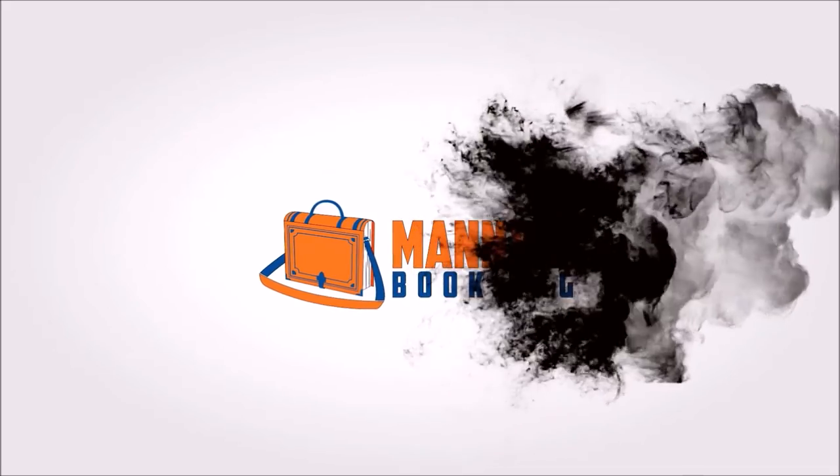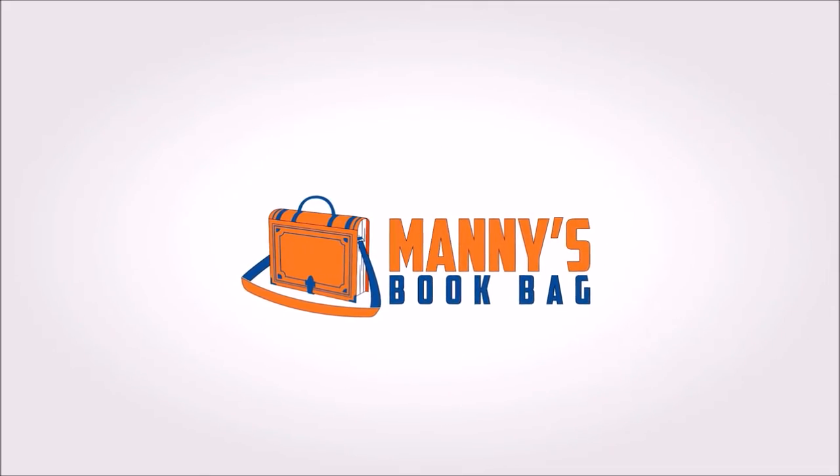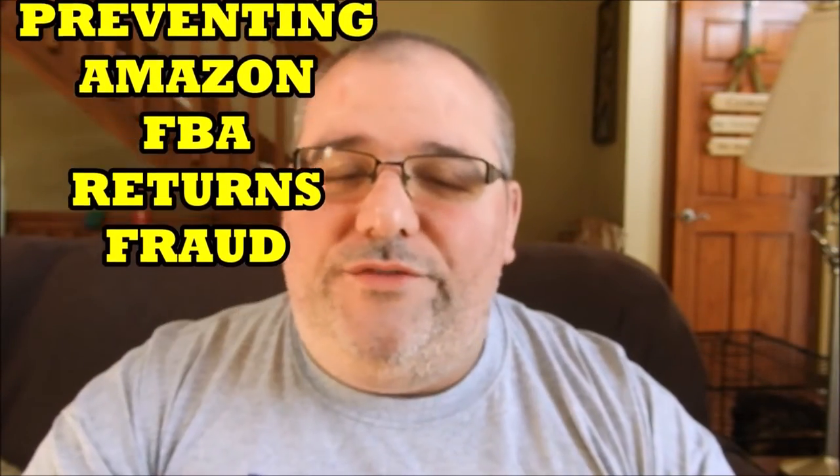I'm going to explain to you what I do to prevent Amazon FBA returns fraud. My name is Manny and this is Manny's Book Bank. This question comes up quite often in the Facebook groups and it has to do with how we prevent our items from being switched out, how we prevent someone from returning an item fraudulently, sometimes switching it out on us.